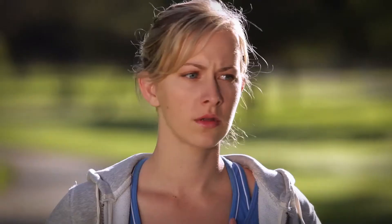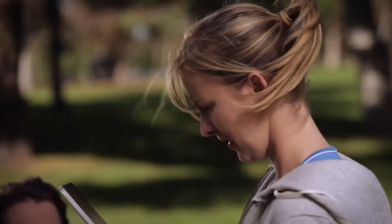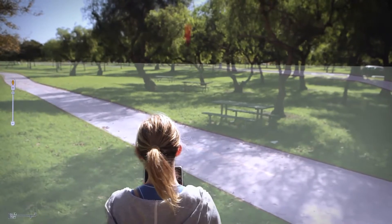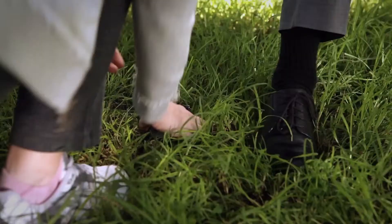Ever misplace your phone? It's not a good feeling. "I'm sorry, I've lost my phone. Is there any way that I can borrow your tablet?" That's why Lookout makes finding it as easy as locating the nearest web browser. Losing your phone is not a good feeling, but finding it sure is.